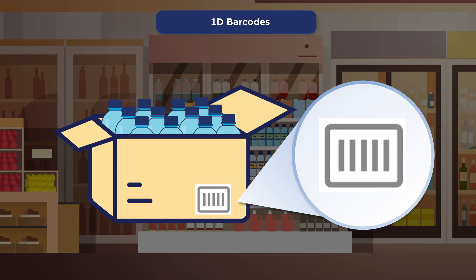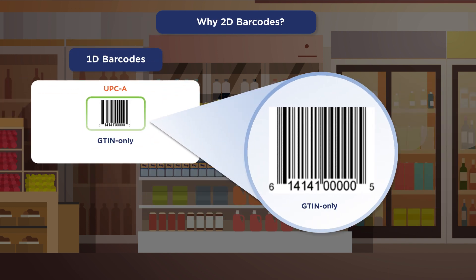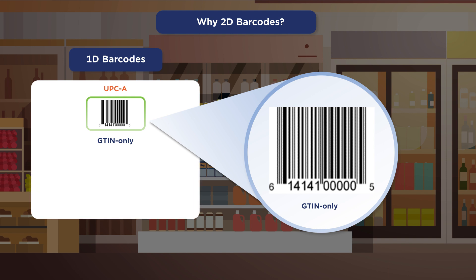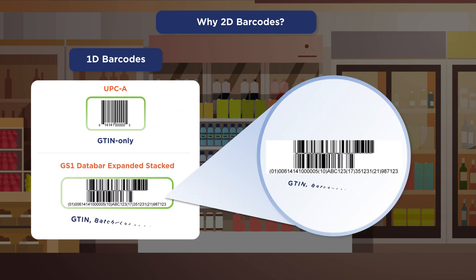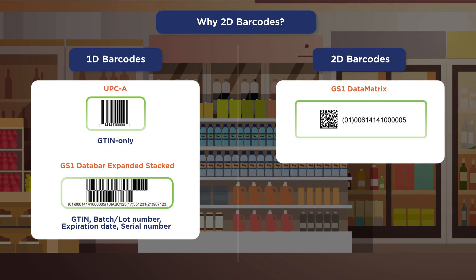For those that need the barcode to do more, there are 2D barcode options. This 1D UPCA barcode can only carry a GTIN to identify the product. Though other 1D barcodes, like this GS1 Data Bar Expanded barcode, can carry more data, it is large and limited in its total data capacity. A benefit of 2D barcodes like the GS1 Data Matrix is that it can carry the same data or significantly more if needed.